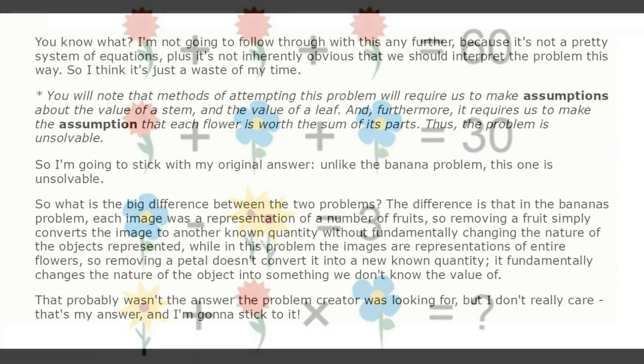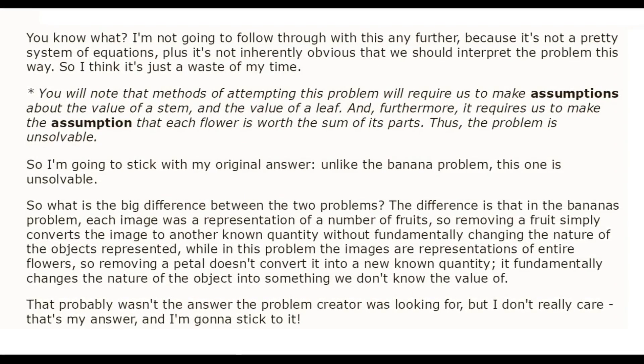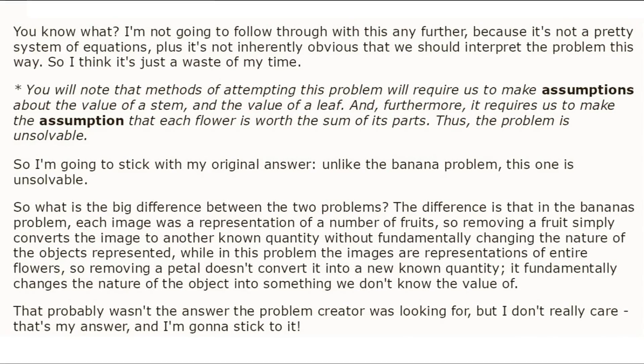These distinctions complicate the equation to the extent that Professor Puzzler advises giving up: 'You know what? I'm not going to follow through with this any further, because it's not a pretty system of equations, plus it's not inherently obvious that we should interpret the problem this way. So I think it's just a waste of my time.'